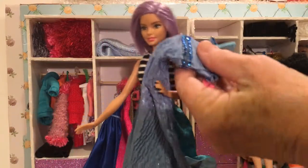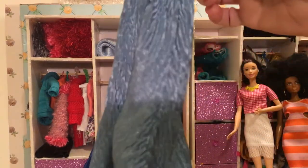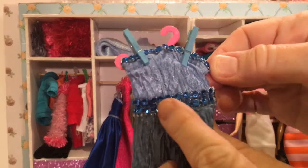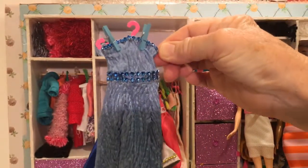It looks beautiful. It's blue, a kind of shimmery fabric, and it's got blue jewels around the waist, around the top edge, and also around the bottom. That would be an excellent choice.